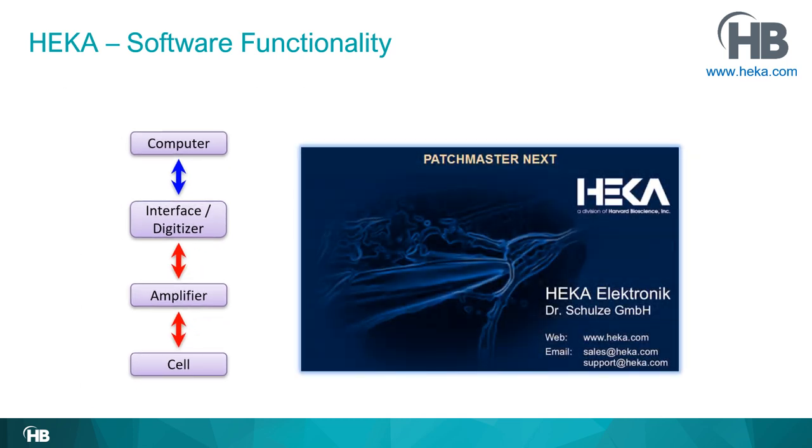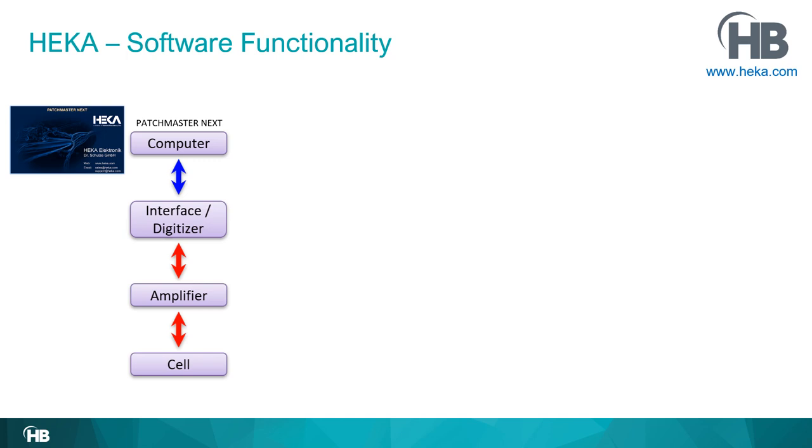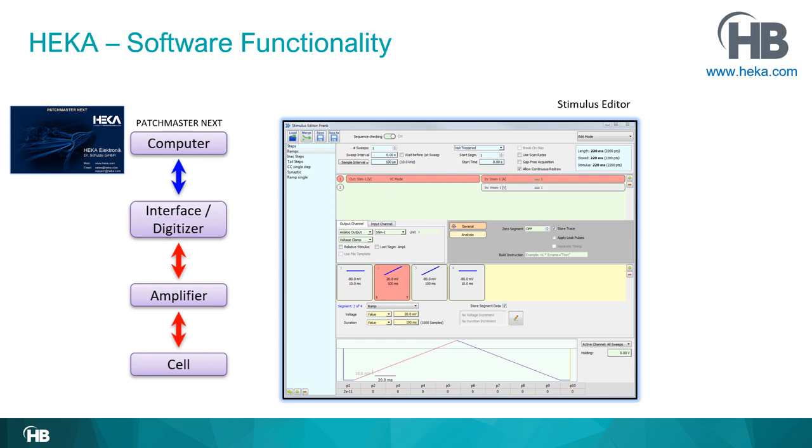We need software to formulate these questions. The software we use is Patchmaster Next from HEKA — a modern patch clamp software. Inside Patchmaster Next, there is a stimulus editor, which is the functionality that allows you to create questions. We use the stimulus editor to create a depolarizing ramp followed by a hyperpolarizing ramp. The red part is the depolarizing ramp where the membrane potential becomes more positive, and the following blue part is the hyperpolarizing portion where it becomes more negative.